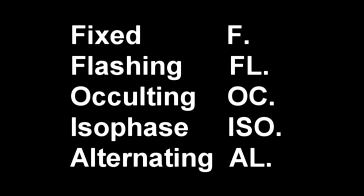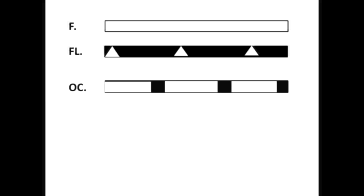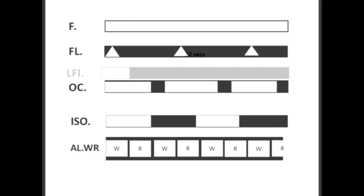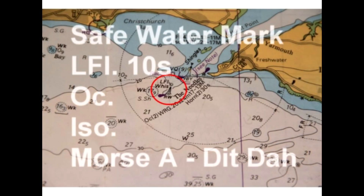The sequence is depicted as follows: fixed — on all the time; flashing — off more than it's on; occulting — on more than it's off; isophase — on as much as it's off; and alternating — alternating colours. A long flash would be depicted like this. So the safe water mark will either have one long flash every ten seconds — a long flash being two or more seconds.